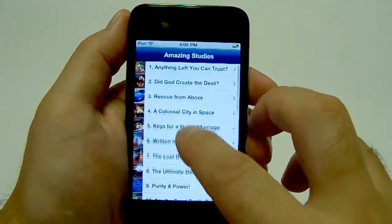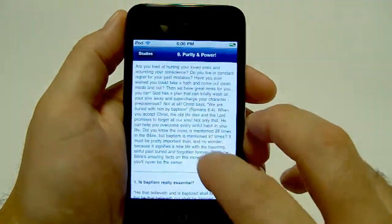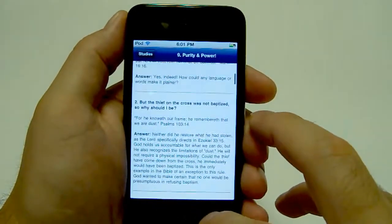Amazing Facts has some free applications out there. They have their 27 study series right on the iPod and you can go through and do a Bible study with somebody on this device.